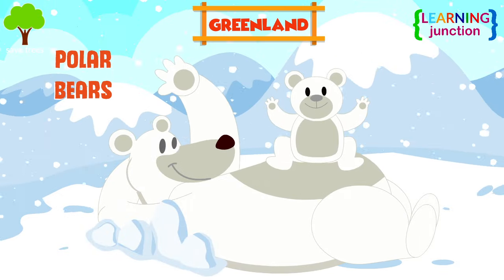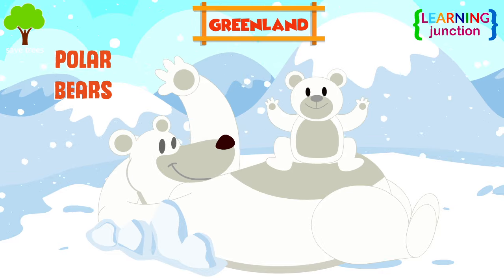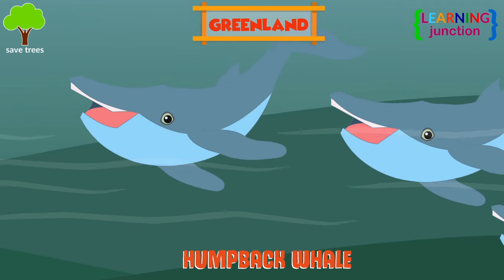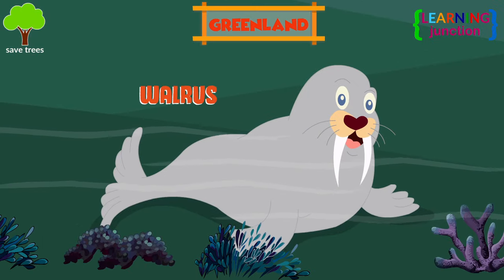Look at that cute polar bear — you will easily see polar bears in Greenland. These huge humpback whales are also found here. Walruses are also seen along the coast of northeast Greenland.